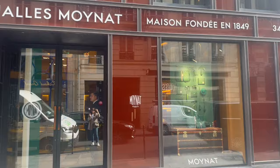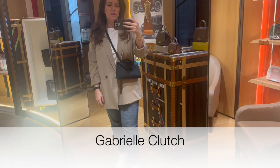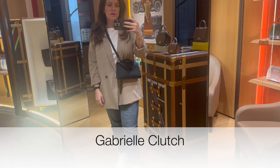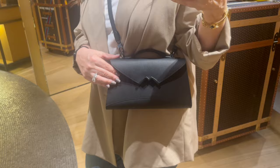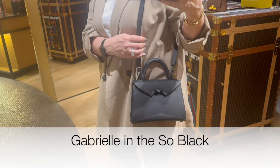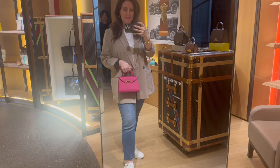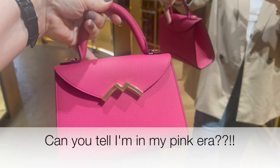Okay, let's go into Moynat. So as much as I like this bag, I don't like where it hits. So this is their view — black. And this is their fuchsia, which is so cute.